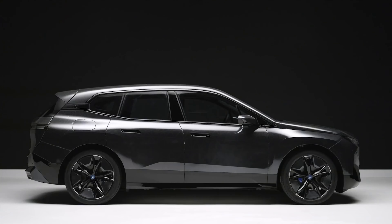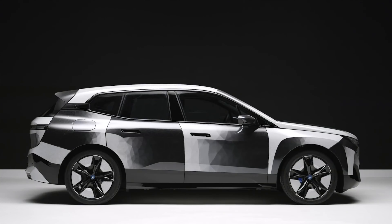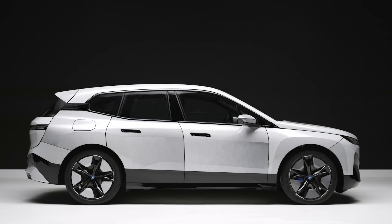In terms of color options, the iX is available in a range of shades, including phytonic blue, flamenco red, and frozen arctic gray. No matter which color you choose, the iX is sure to make a statement on the road.